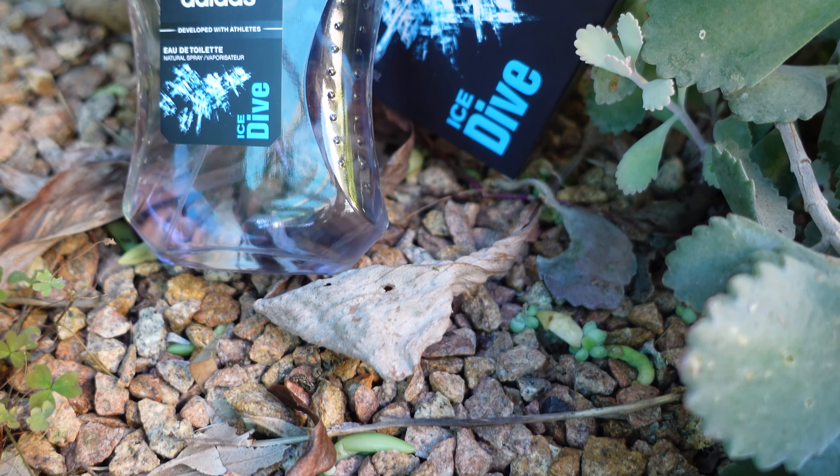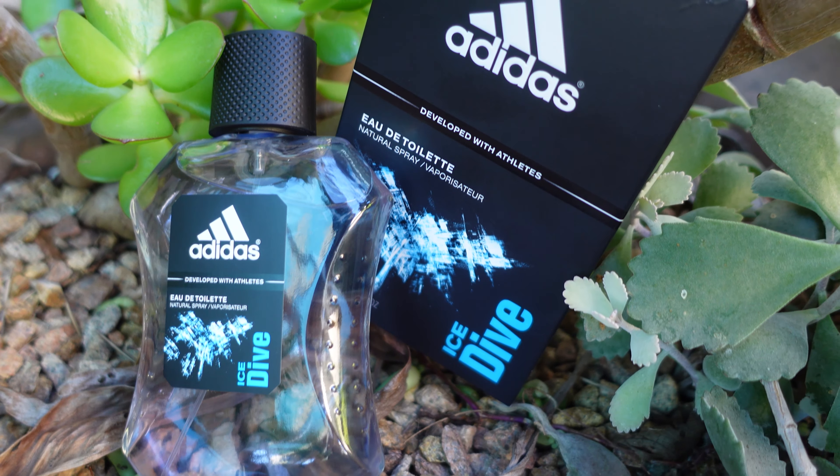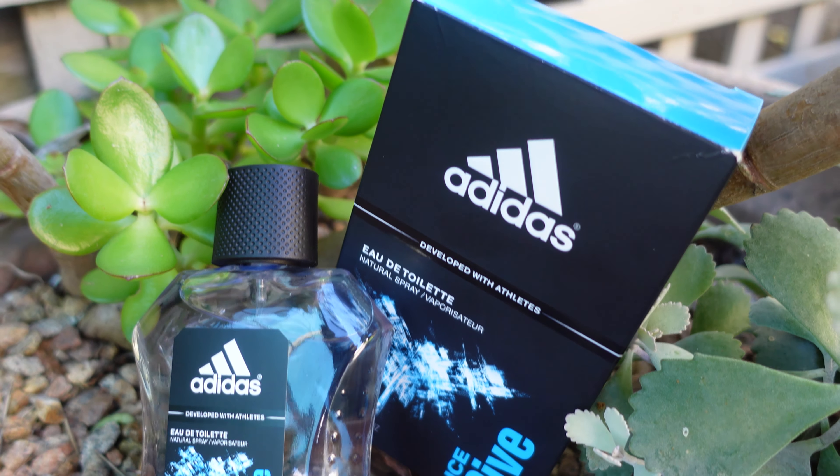It doesn't smell like Davidoff's Cool Water, but I do get a slight Cool Water vibe from this, which sort of makes sense given that it's called Ice Dive — that sort of sounds similar. But for what you pay for, you've got a pretty decent basic fragrance, and that's coming from somebody that doesn't generally like freshies or things like that.